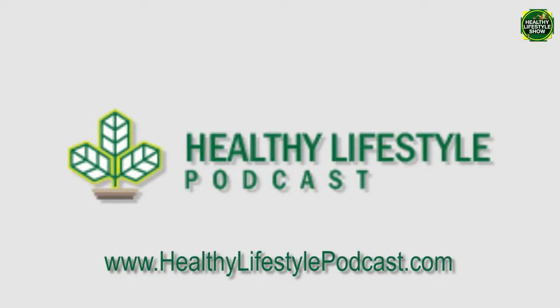Thanks for listening — we'll talk to you again next time. If you want to start your healthy lifestyle journey, don't forget to get your free ebook at healthylifestyleformula.com to start your healthy lifestyle journey in easy-to-follow steps. This podcast is brought to you by healthylifestylelifestylepodcast.com.